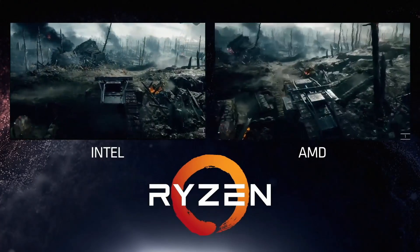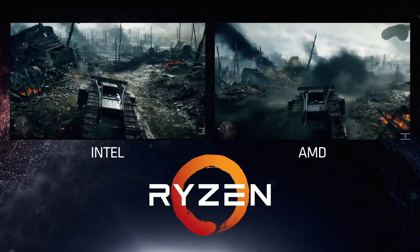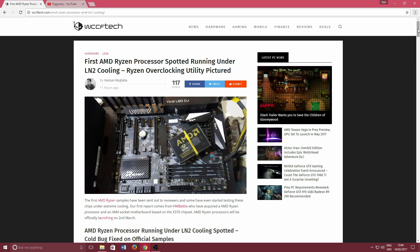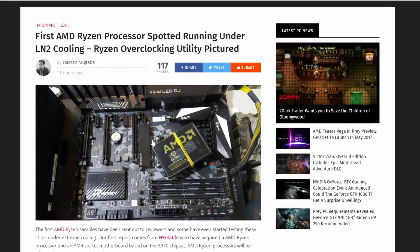Hello and welcome to another Piggy Ote video. Today we're going to look at Ryzen processors under liquid nitrogen cooling. Today's article comes from WCCF Tech, and it seems that the AMD Ryzen processor has been spotted under liquid nitrogen cooling, as you can see in this picture here.